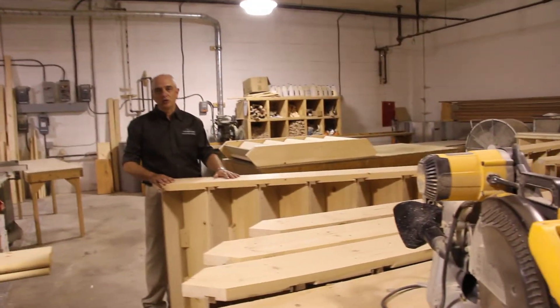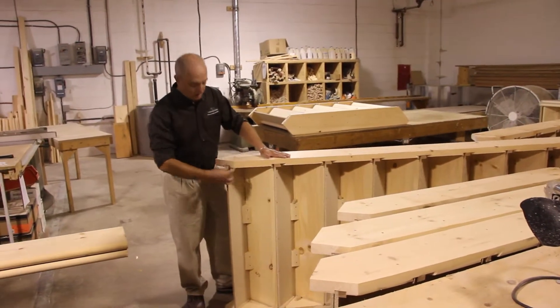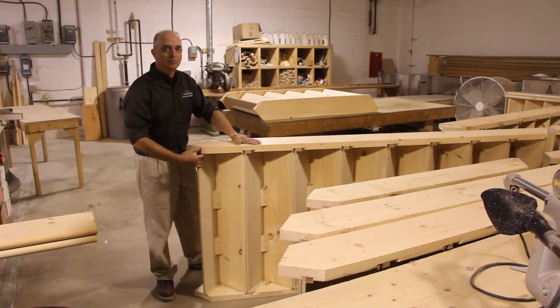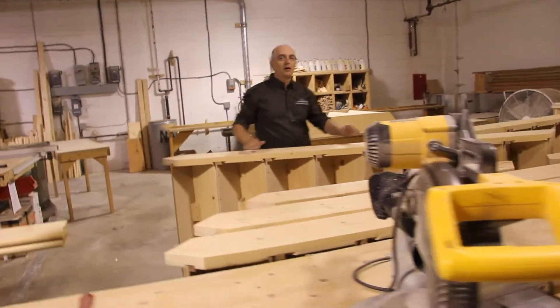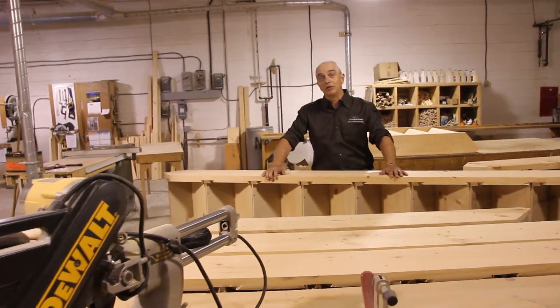In assembling the stairs, we do it the way our grandparents taught us. Everything is glued, blocked, nailed, and hardwood wedges lock everything into place. Bringing this kind of craftsmanship to the stairs is a testament to how we build the rest of your home.